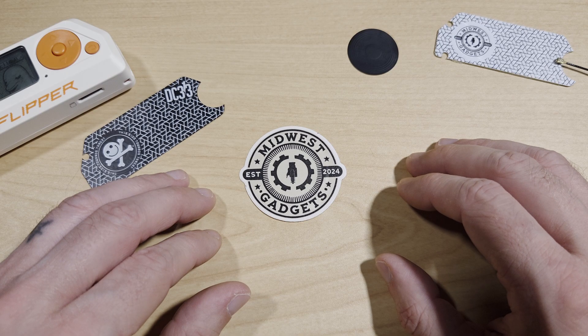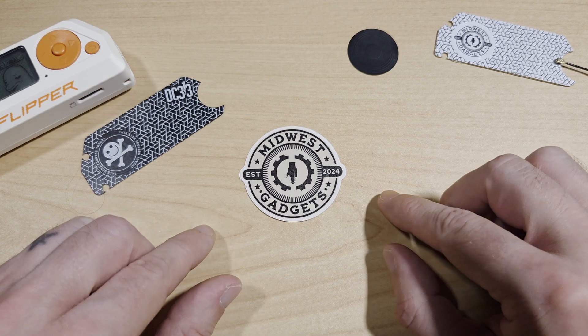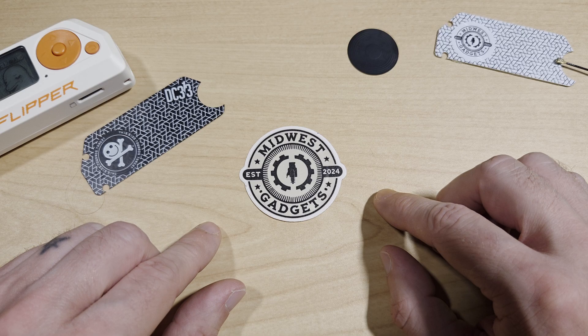And lastly from Midwest Gadgets, the Midwest Gadgets logo sticker with NFC. This logo sticker includes a programmable NFC tag. You can store URLs, fee cards, and payloads. It works with the Flipper Zero, Android, iOS, and a multitude of other NFC readers.